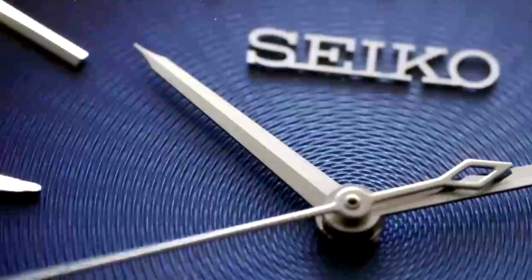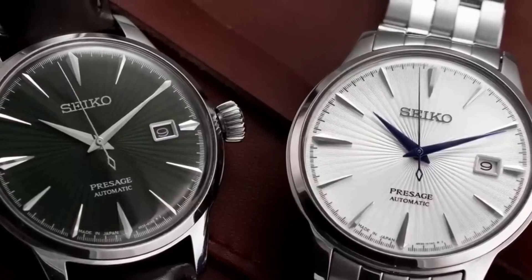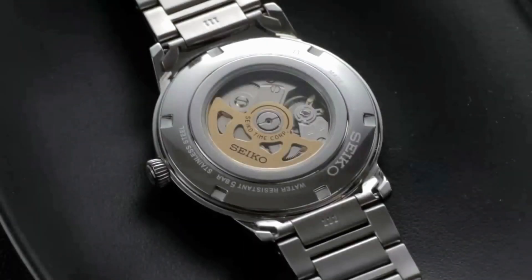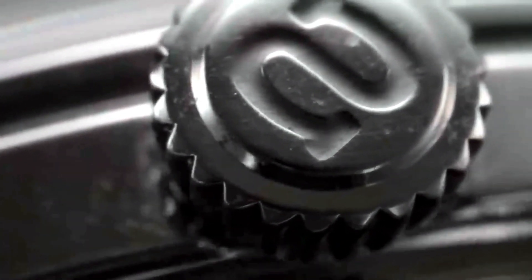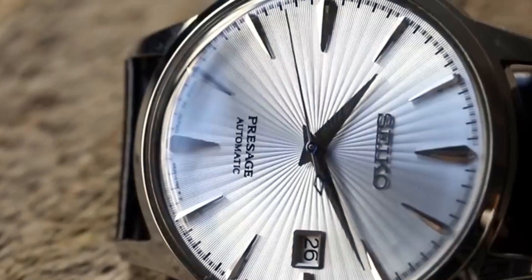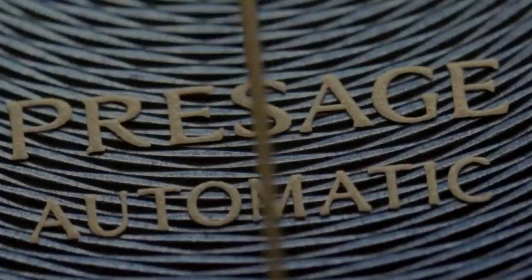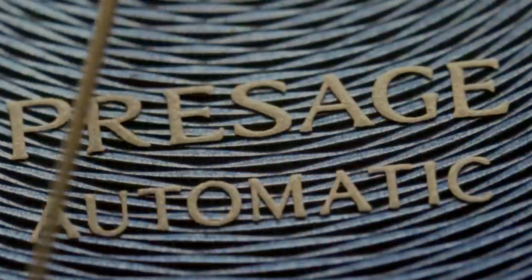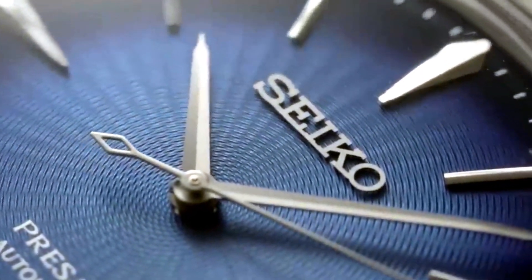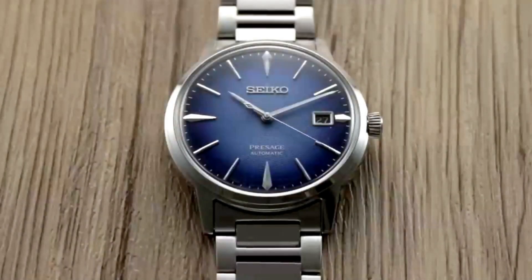Although not cheap watches — not in the same range as the Seiko 5 line — their prices are still affordable for what they offer. The affordable price point is perhaps one of the most appealing features of the Seiko Presage watches. Despite their high level of craftsmanship and quality, Seiko Presage are relatively affordable compared to other luxury watch brands, making them accessible to a wider audience, including those who are just starting their watch collection. They offer a level of quality and craftsmanship comparable to much more expensive Swiss watches, but at a fraction of the cost.